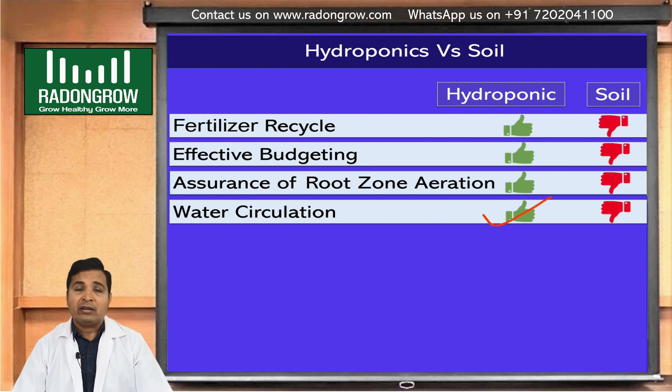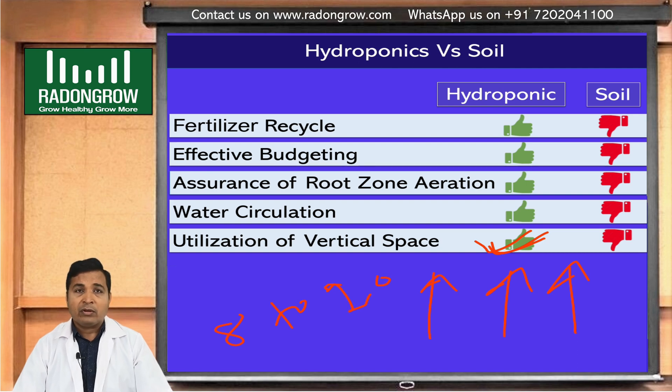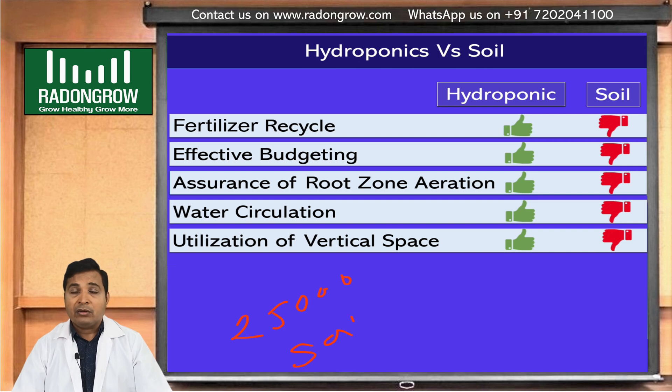Utilization of vertical space is another advantage. In soil, it is difficult to utilize vertical space, but in hydroponics we can arrange vertical plant systems. Using a vertical system, we can grow eight to ten times more plants. For example, with strawberries on one acre — about four thousand square meters — people grow 25,000 plants in soil, but in hydroponics we can grow two hundred thousand plants.